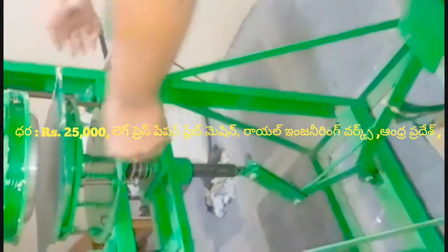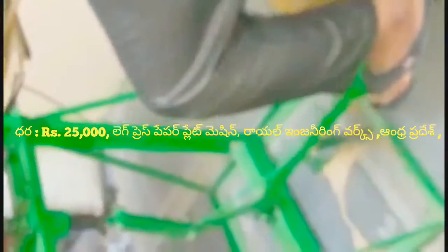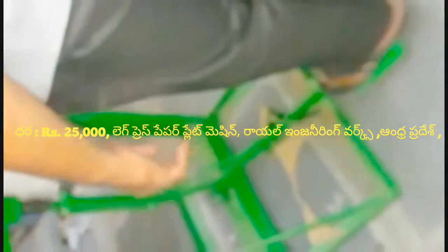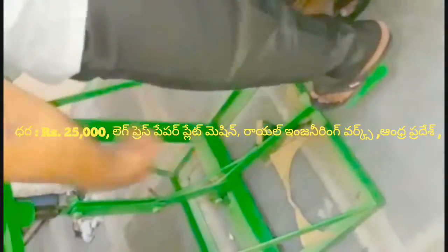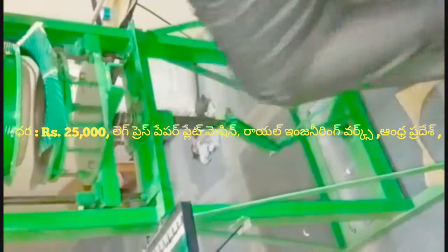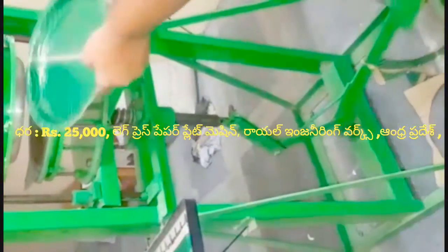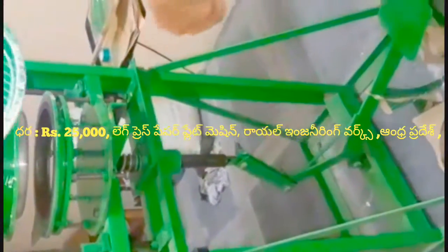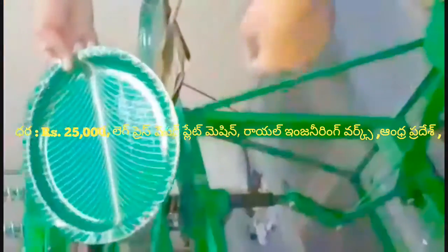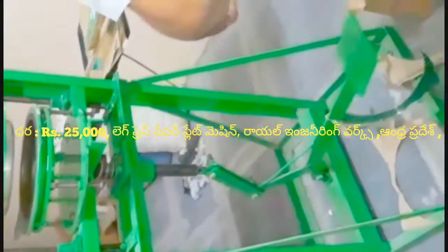This reel is done by cutting. Place it with a plate back. This reel is done by cutting. This is the webpage used to support the knife and grab the knife. On this side we have laid the knife out.